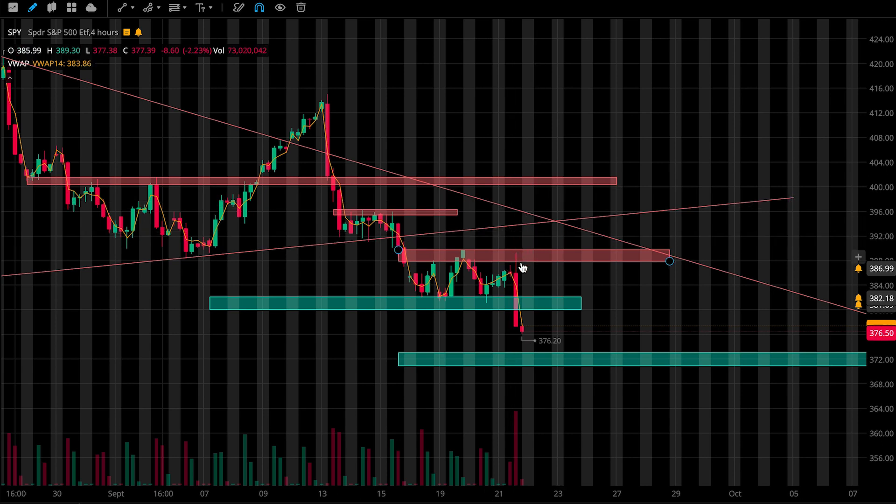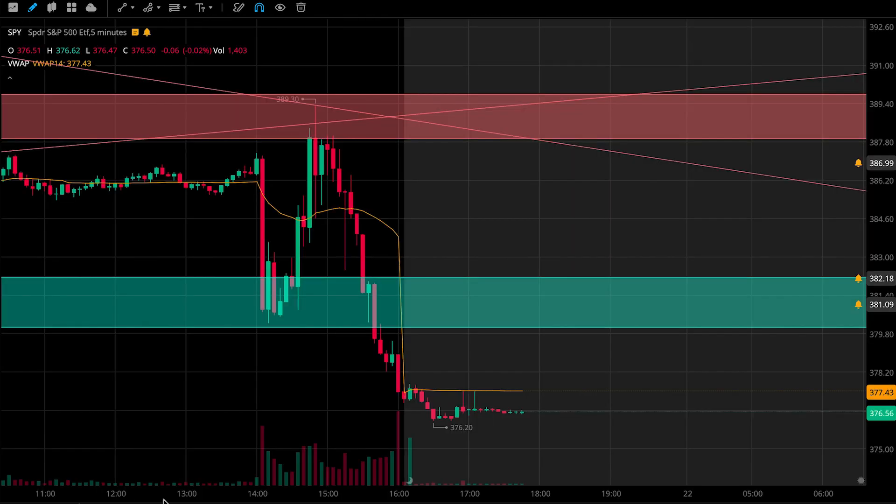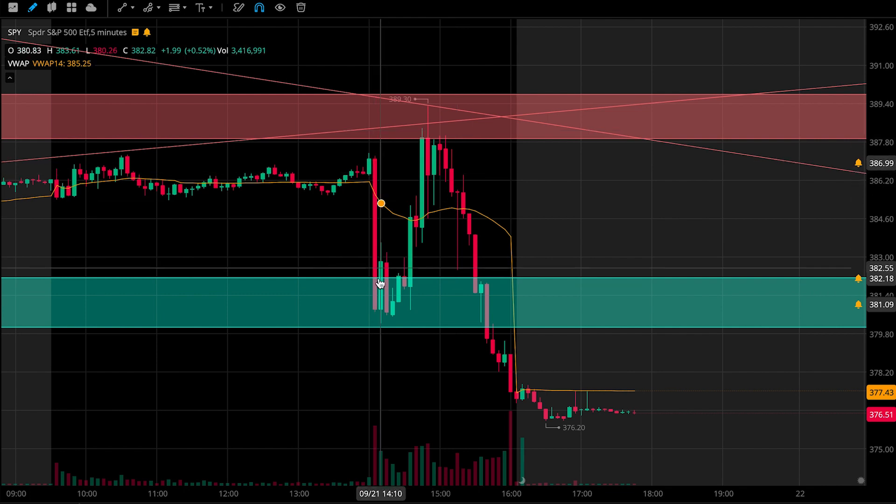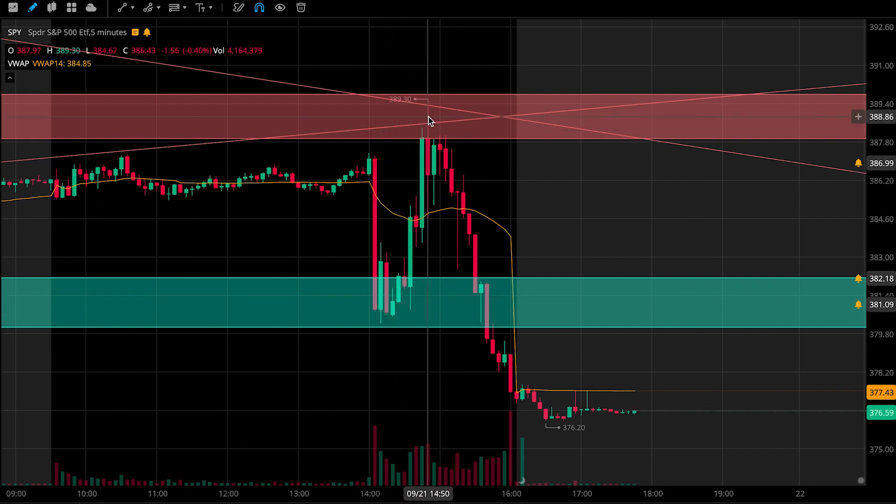SPY was down 1.74% today. We had our FOMC meeting, which right afterwards we saw some pretty intense volatility in the market. Price came down and touched our support zone, bouncing perfectly out of it, and then came up to our resistance zone and pulled back from there, eventually breaking underneath our support zone. Congrats to anybody that played these levels that we've been watching for a while now.